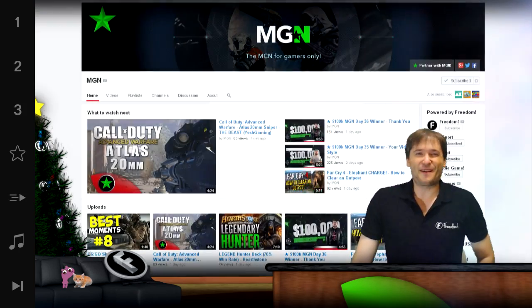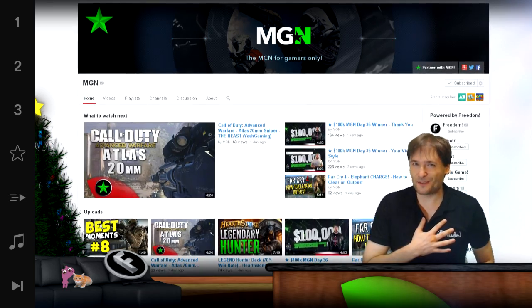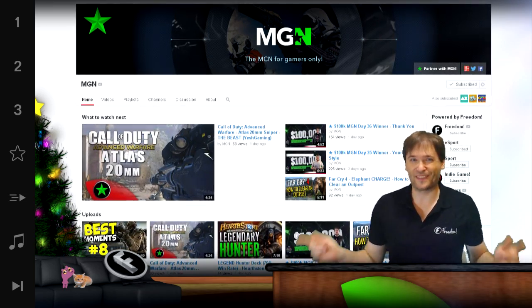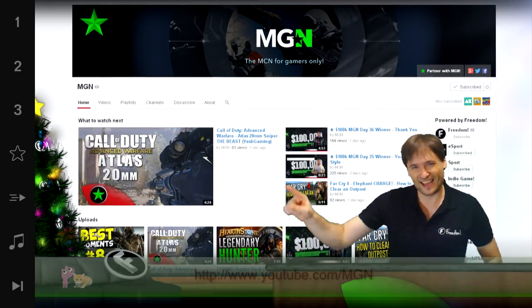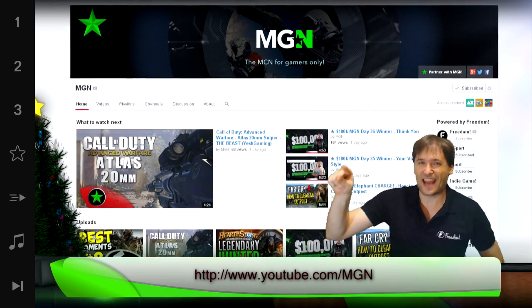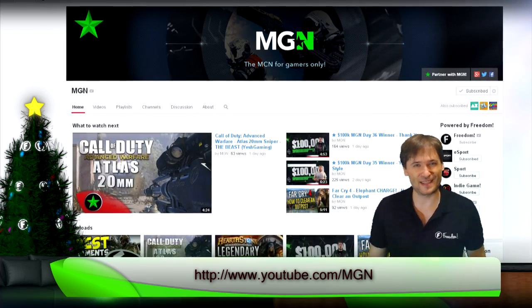I am also the founder of MGN, the multi gaming network, and MGN is for me because I'm a gamer. Are you a gamer? Is MGN for you? Find out at youtube.com/MGN — check them out and tell me what you think.